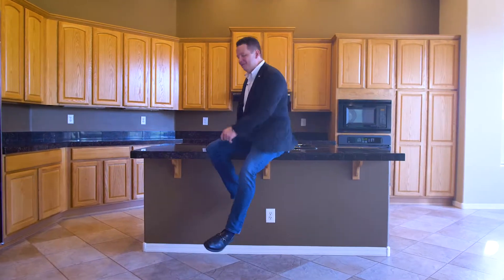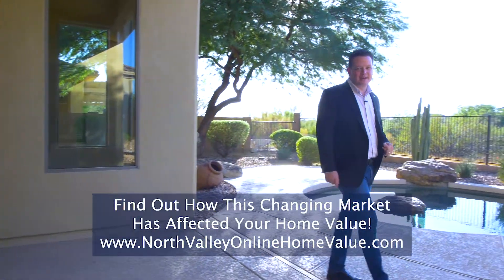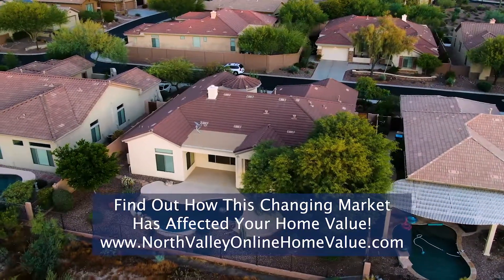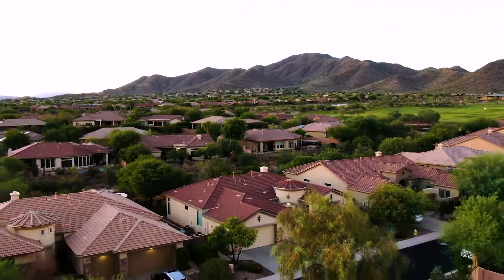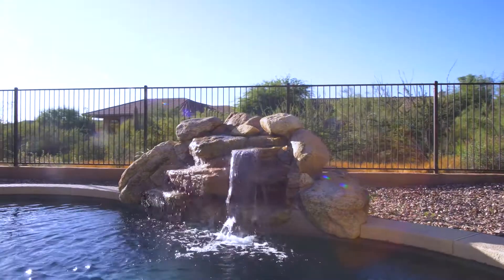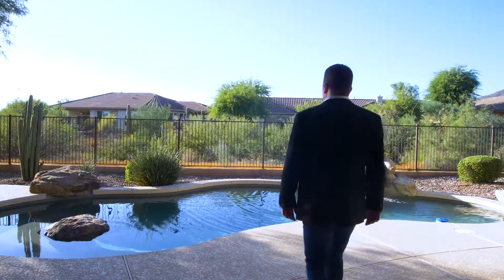Here we are at the best part — the backyard oasis. There are four kinds of lots in the Anthem Country Club, and this kind is the best kind, where you back to the open wash — nothing but privacy and beauty from the wilderness behind you. In addition, this home has a Pebble Tech play pool with a boulder water feature, surrounded by cool decking and mature landscaping that provides both beauty and shade. All those reasons are why I really love this backyard.